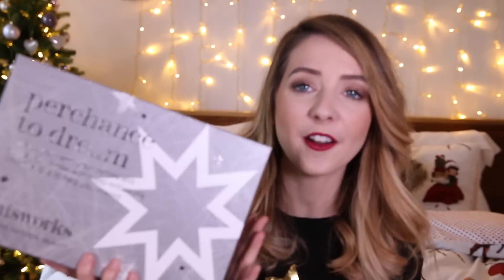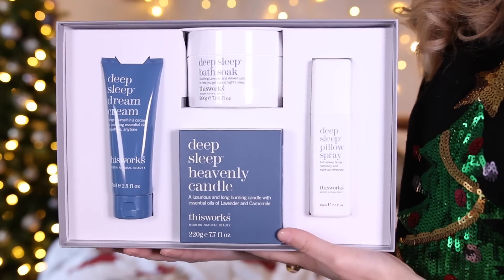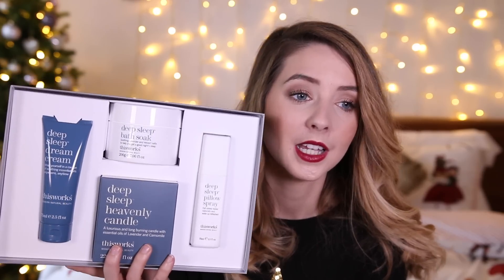When I saw this I was like, this is perfect for most people. I picked it up in Space NK — it's the 'Perchance to Dream' set by This Works. The tagline is: envelop your skin, your senses, and spritz your pillow with sleep-enhanced essential oils to help you unwind. It's basically a sleep box — everything you could ever need to help you get a better night's sleep. You get the deep sleep dream cream, which is a body cream, the bath soak, a candle, and the pillow spray. You're basically giving this person the luxury of a relaxed night's sleep. And who doesn't want that?